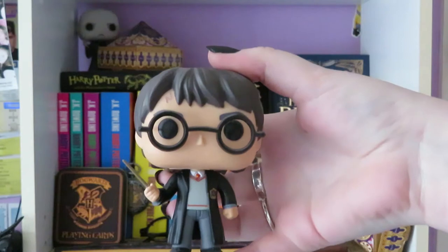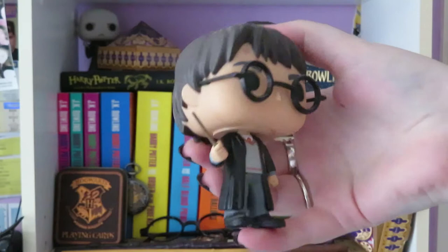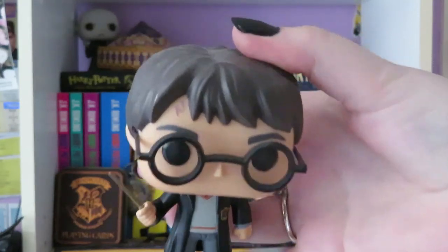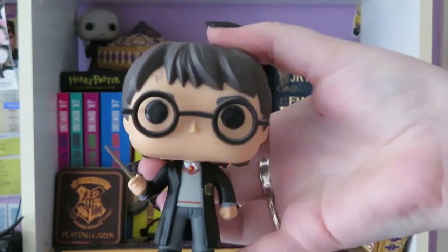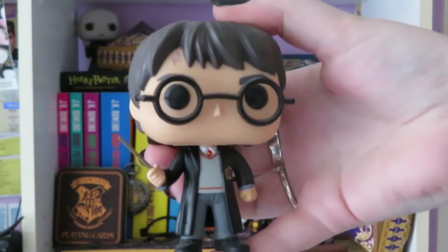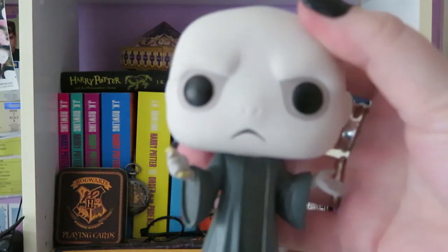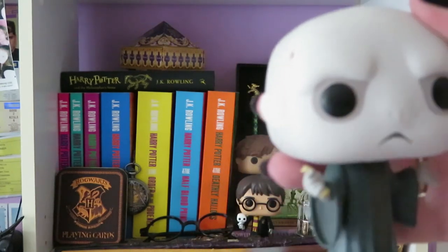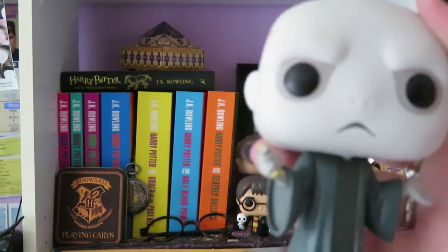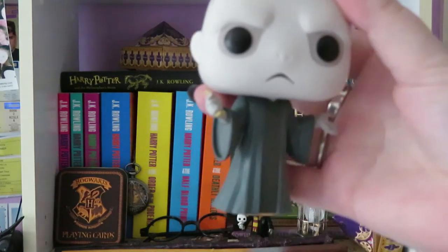I also have a Harry Potter — this is just the standard Harry Potter with his school robes and his wand and his little lightning scar. He came in a little box set with Voldemort, who is also up back. This is the Voldemort. His wand has actually snapped off — the actual wand part has snapped off. I can't remember how.